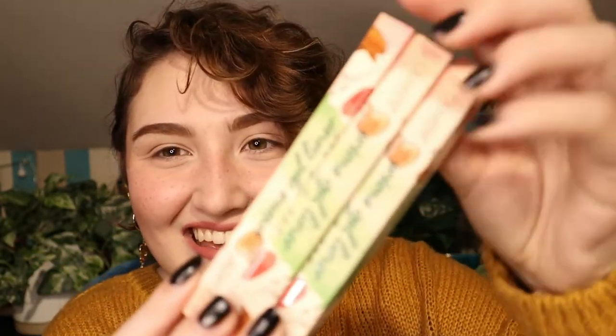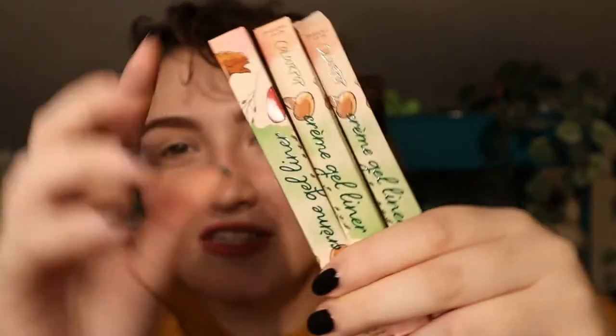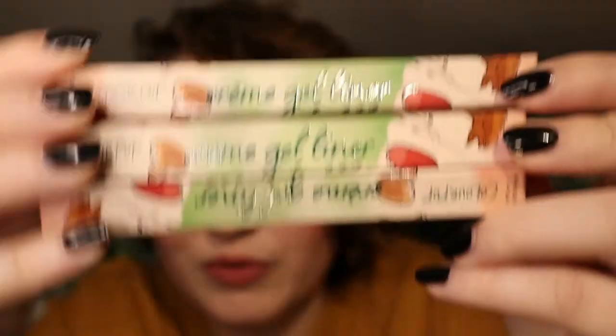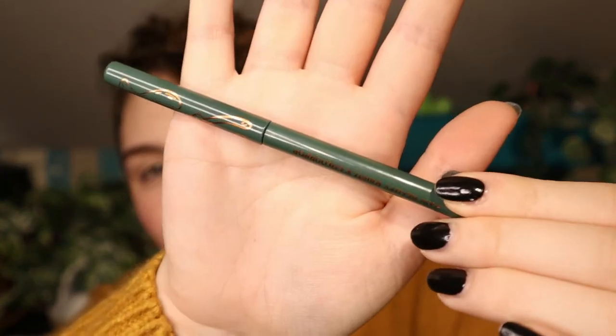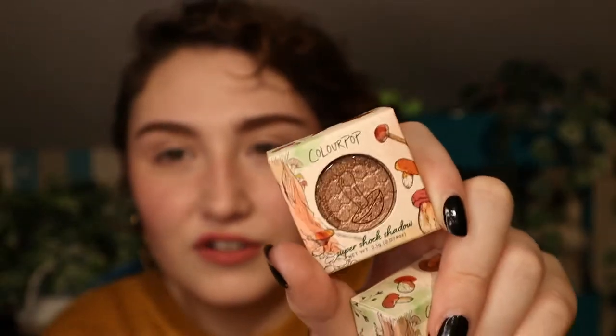First up are the eyeliners. Honestly, just look at this packaging — it is so beautiful. I know it's all inspired by Washington, which is where she lives. I think I need to go there. Here are the three colors and they're really really cute. The first shade is Marigold, Fair Time, and Woodsy, which will definitely go with everything.